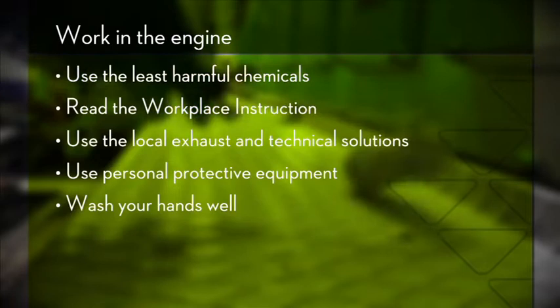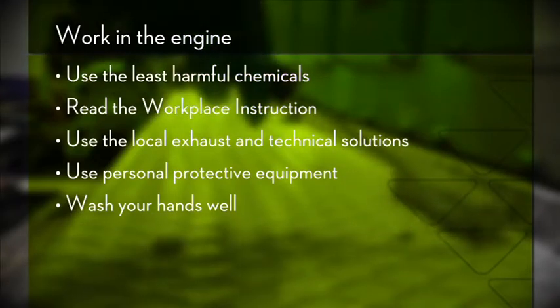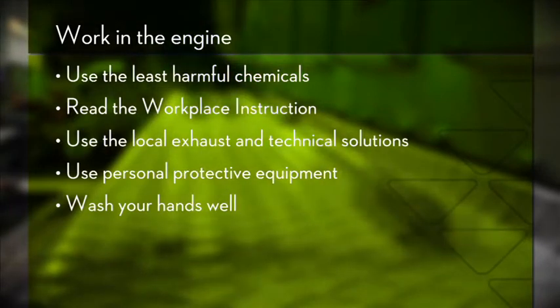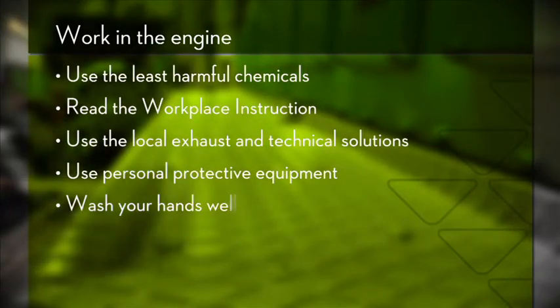Finally, good hygiene is important when handling chemicals. Remember to wash your hands both before and after going to the toilet, as the skin on your private parts is very sensitive.